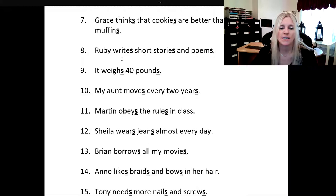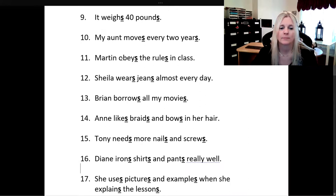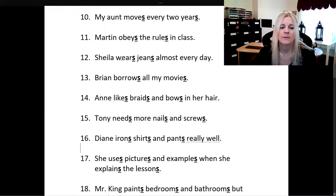Sheila wears jeans almost every day. Brian borrows all my movies. Anne likes braids and bows in her hair. Tony needs more nails and screws.